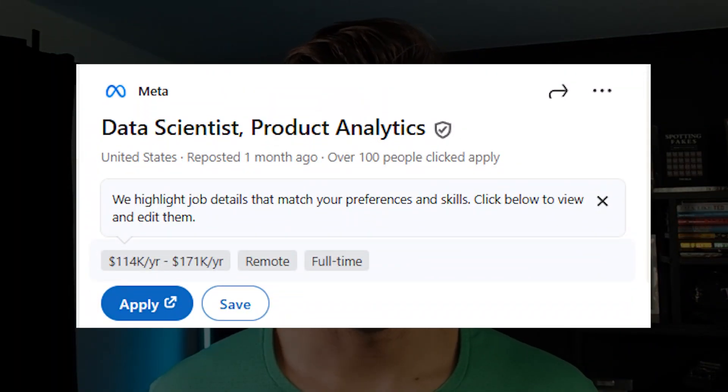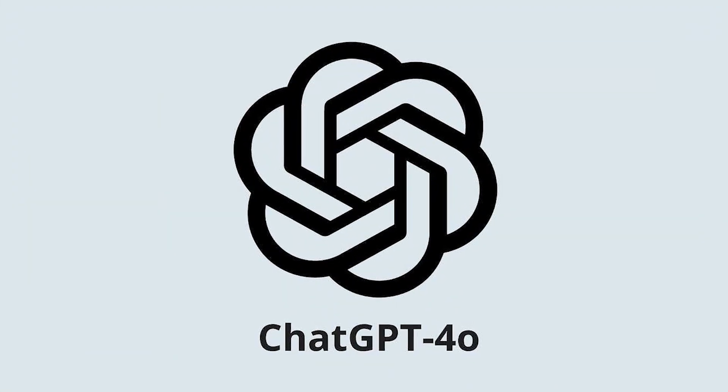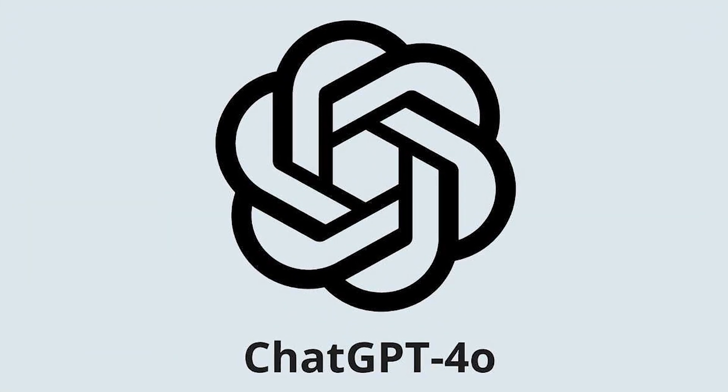Landing your first data science role in 2025 is going to be a challenge. Not only do you have more and more people applying to jobs, but you also have more responsibilities. A few years ago, you didn't have to know about prompting or large language models. Today, it is going to be a required skill even for an entry-level data scientist.